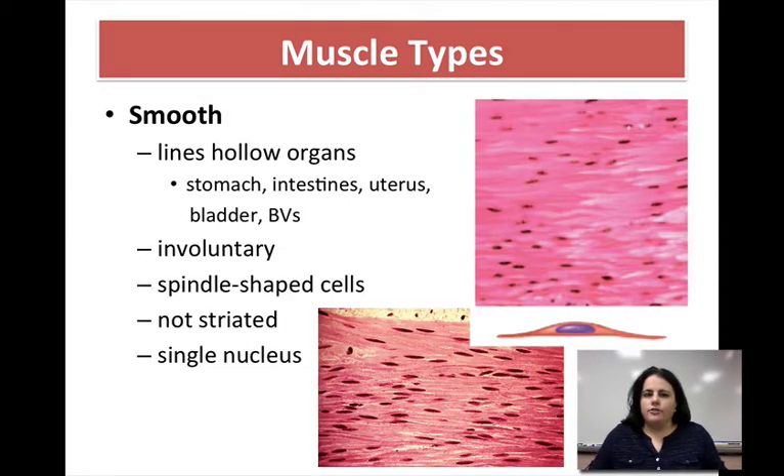The second type of muscle tissue is called smooth. Smooth muscle tissue typically lines the organs of your body — a lot of hollow organs like your digestive organs such as your stomach and intestines, reproductive organs like your uterus, urinary organs like your bladder, and your blood vessels. There has to be smooth muscle to contract and relax to make those organs function. They are involuntary, so you cannot control food moving through your intestines, for example. Their general cell shape is spindle-shaped — tapered on the ends and a little thicker in the middle. They only have a single nucleus and do not have striations, so they are non-striated.